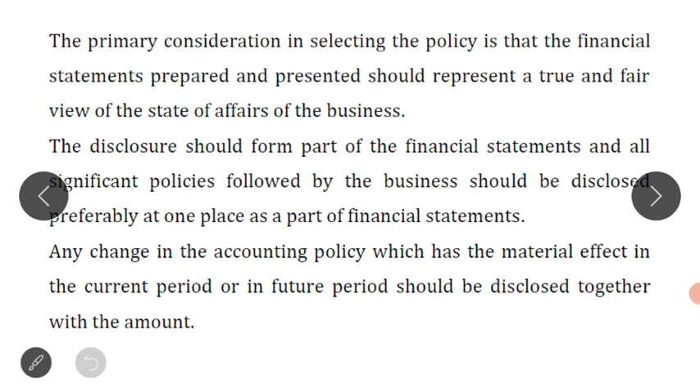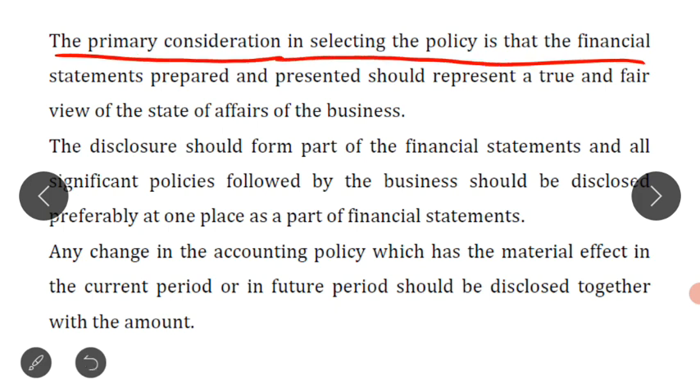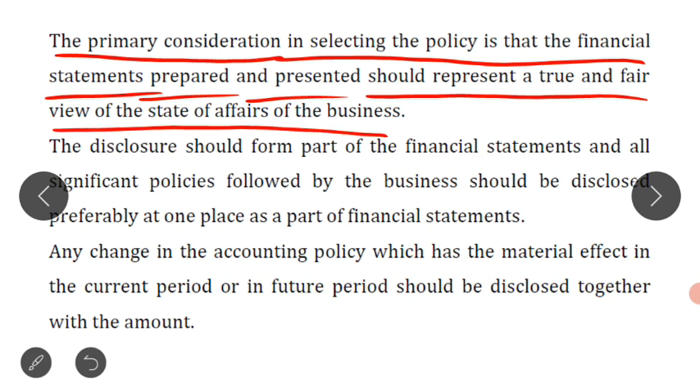When any business selects an accounting policy, the primary consideration — the main consideration — in selecting the accounting policy is that the financial statements prepared and presented should represent a true and fair view of the state of affairs of the business.